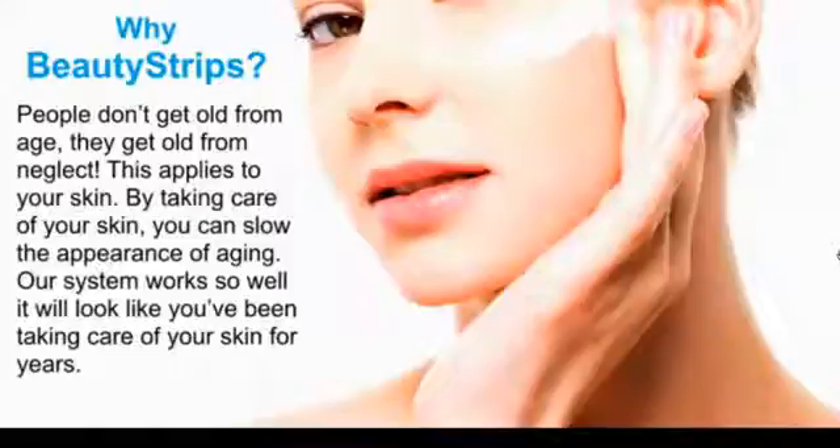We're going to first talk about beauty strips. This is one of my favorite products, something I personally use each and every day. It has made a huge difference in the way that my skin looks and feels. Having a good skin care regimen makes a huge difference in how you're going to look and even age. Being able to take care of your skin day to day makes all the difference in how you age.